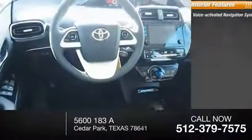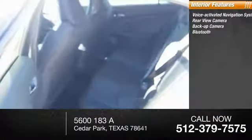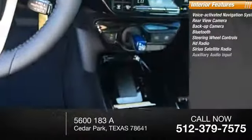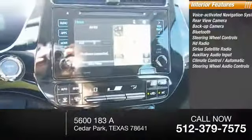Inside you'll find a voice activated navigation system, rear view camera, backup camera, Bluetooth, steering wheel controls, HD radio, Sirius satellite radio, auxiliary audio input, automatic climate control, and steering wheel audio.